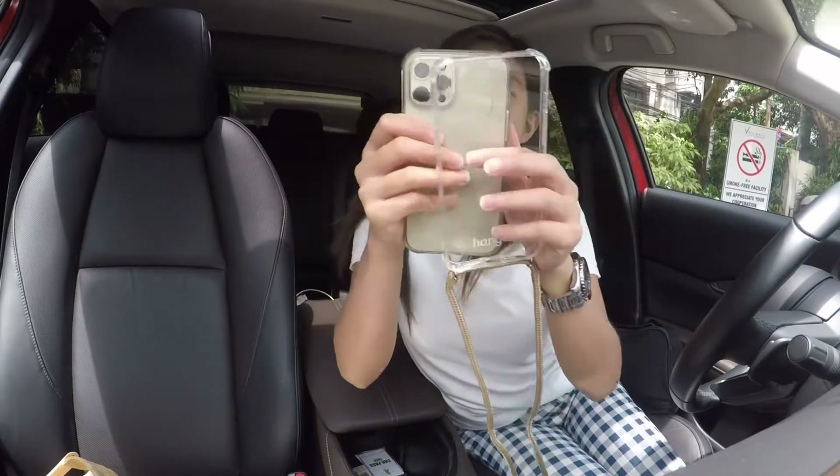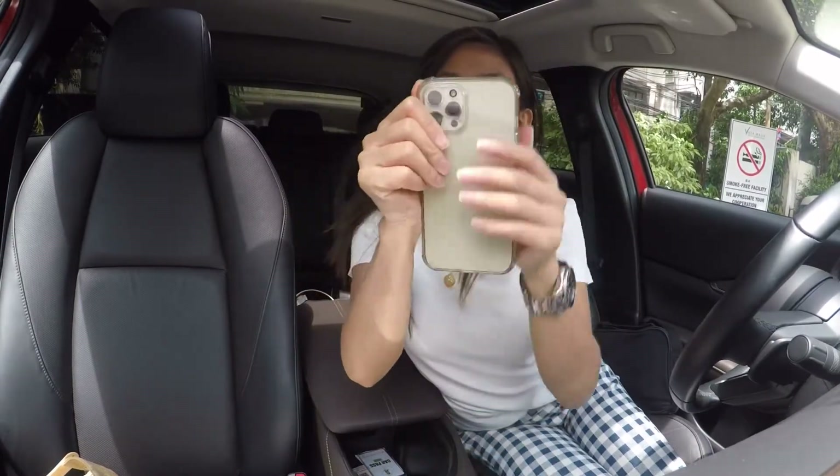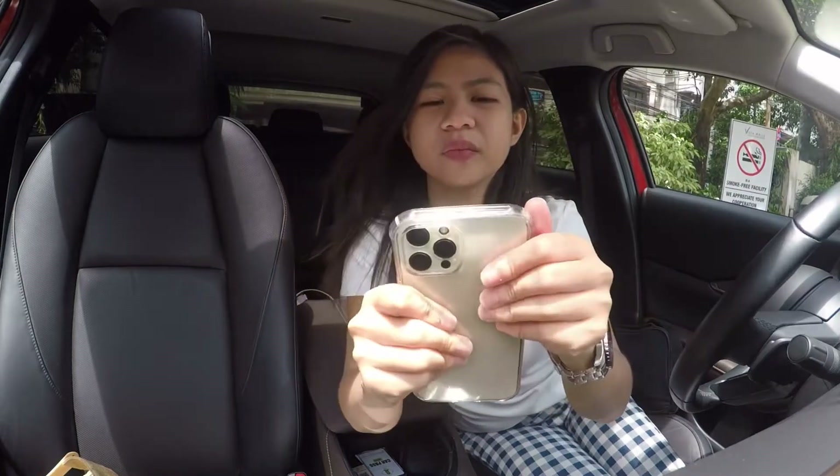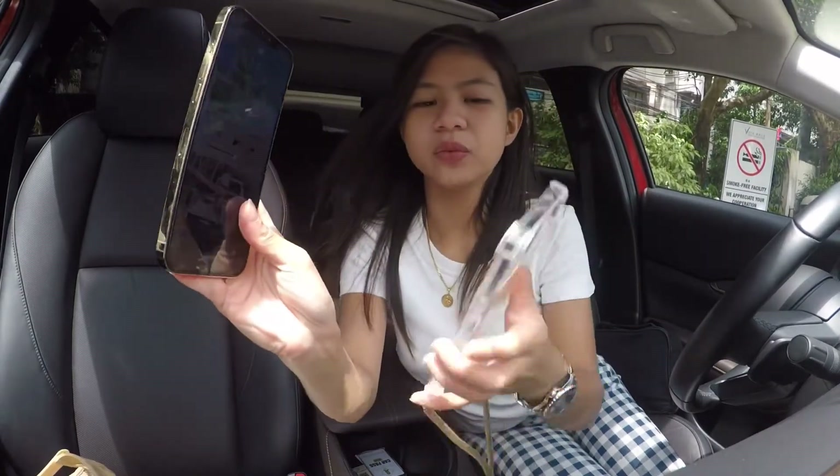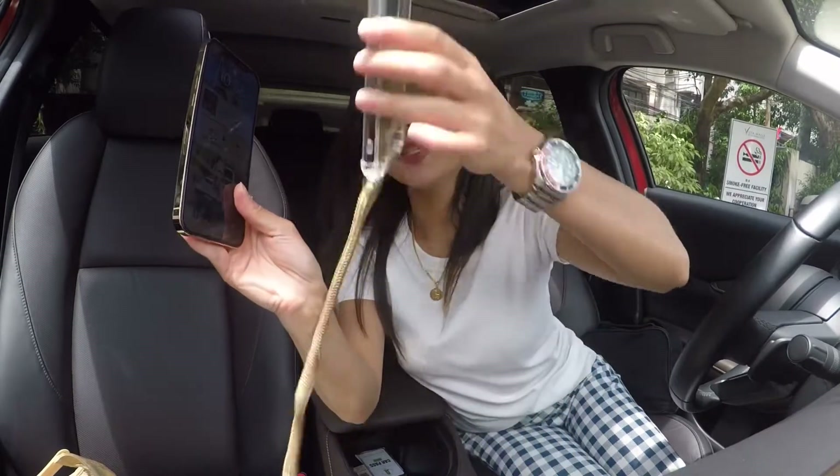So this is the phone case. I just have to insert the phone into it like this.